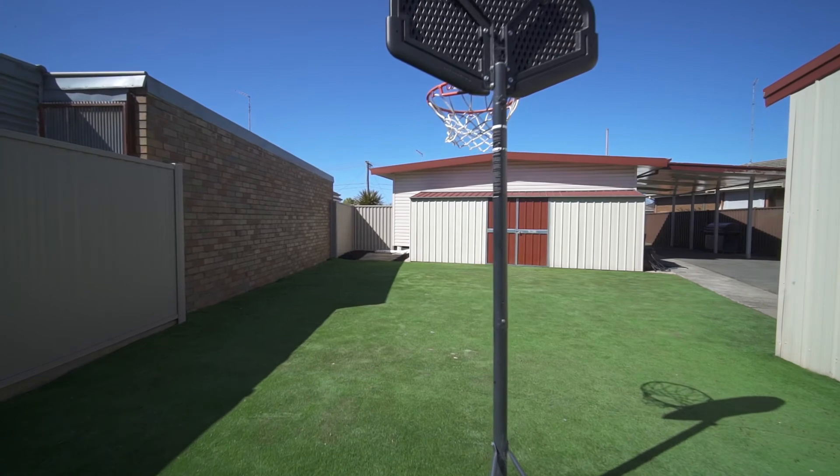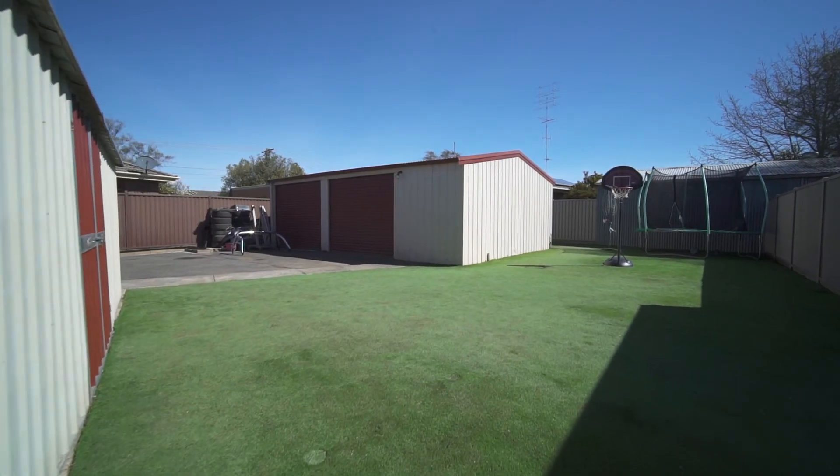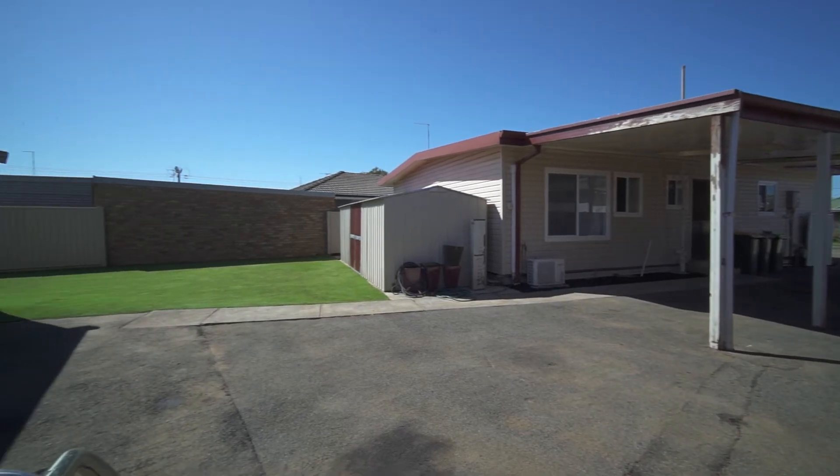Set on approximately 584 square meters, you'll love the low maintenance synthetic turfed rear yard, perfect for the kids to roam and play.